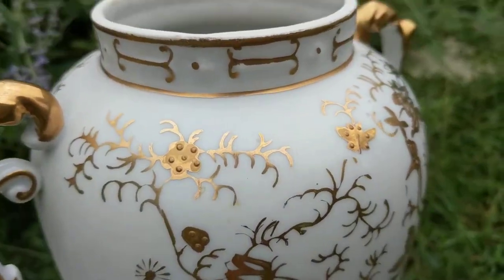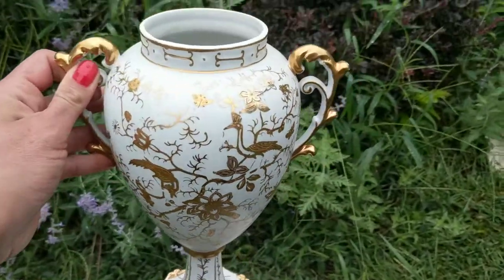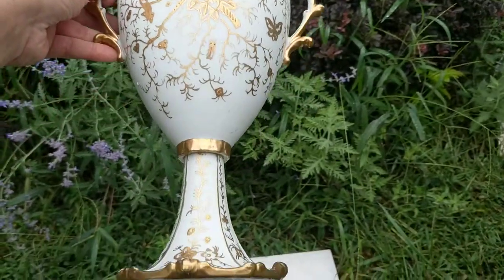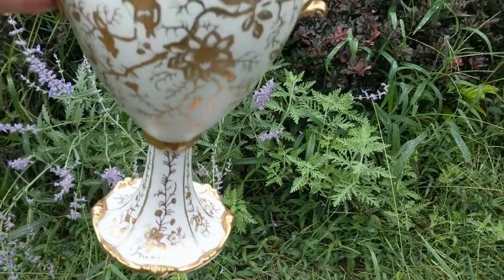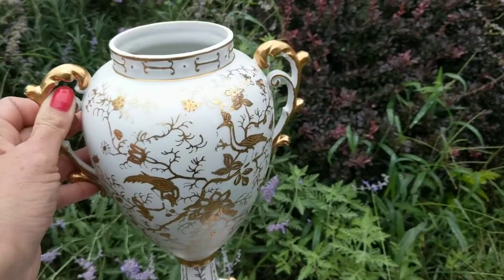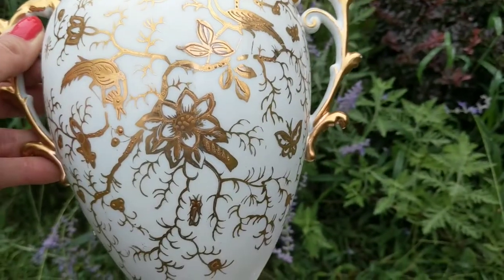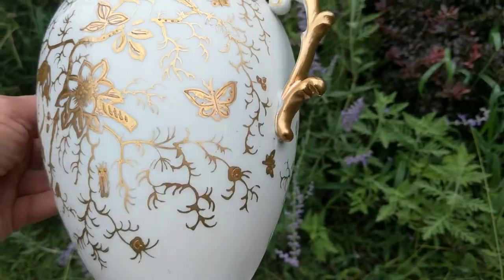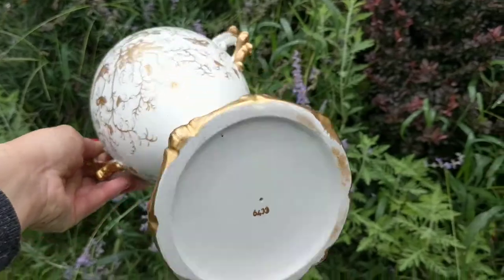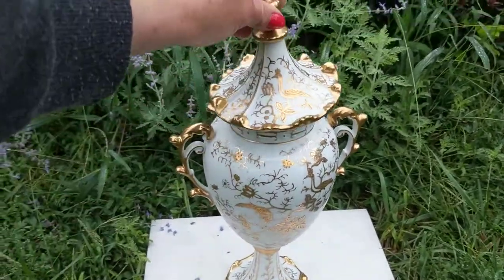Now you can see the beading a little better. Let me lift it up — now you can see the gold gilding, see how it's mirror-like? It glimmers and gleams. It's lovely hand-painting, and there is a faded mark on it, but I can't show it because I can only see it at certain angles.